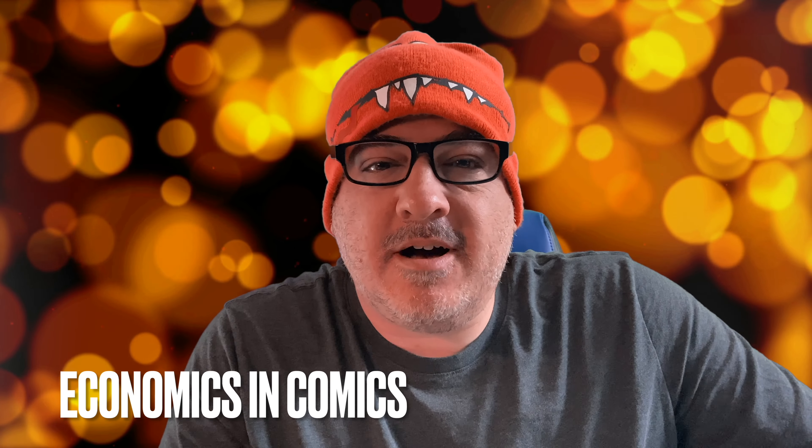Hey guys, welcome back to Economics and Comics. This is your top 10 new comics to buy on June 14th. I've got some information for you guys and some giveaways.